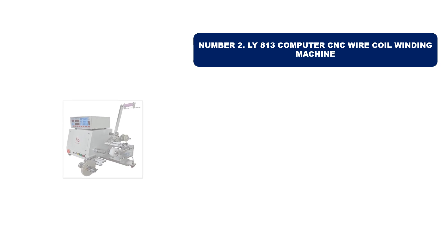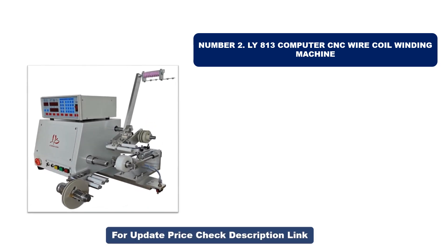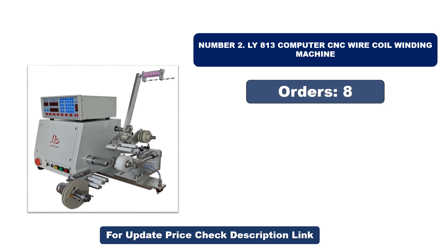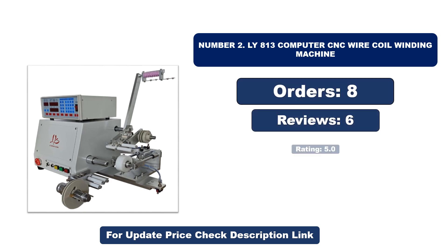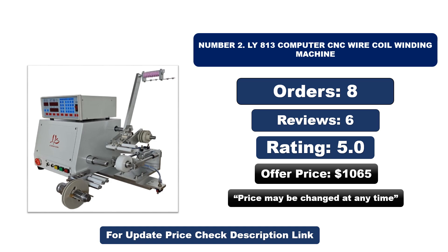Number two: LY A13 Computer CNC Wire Coil Winding Machine. It is another most popular and best-selling product. Orders, reviews, rating, and price are shown — the price may be changed at any time.